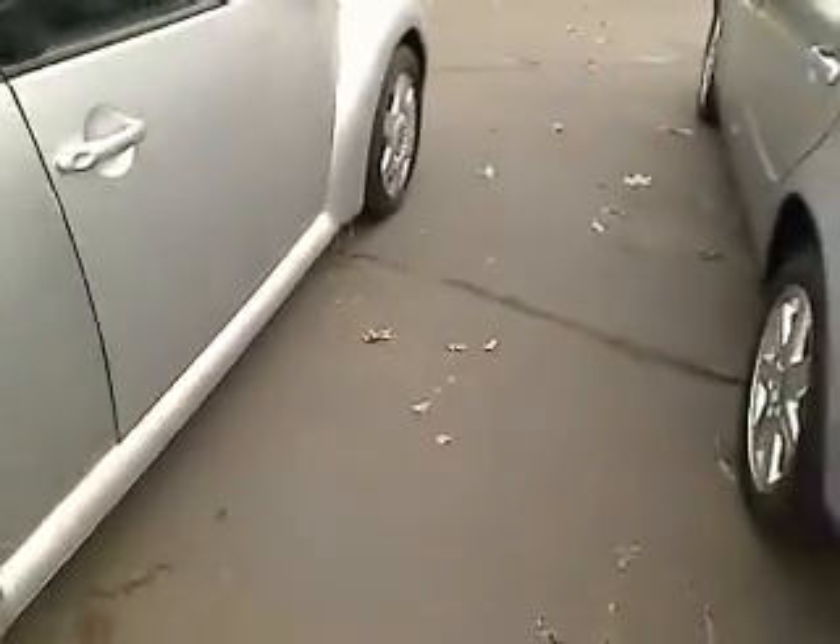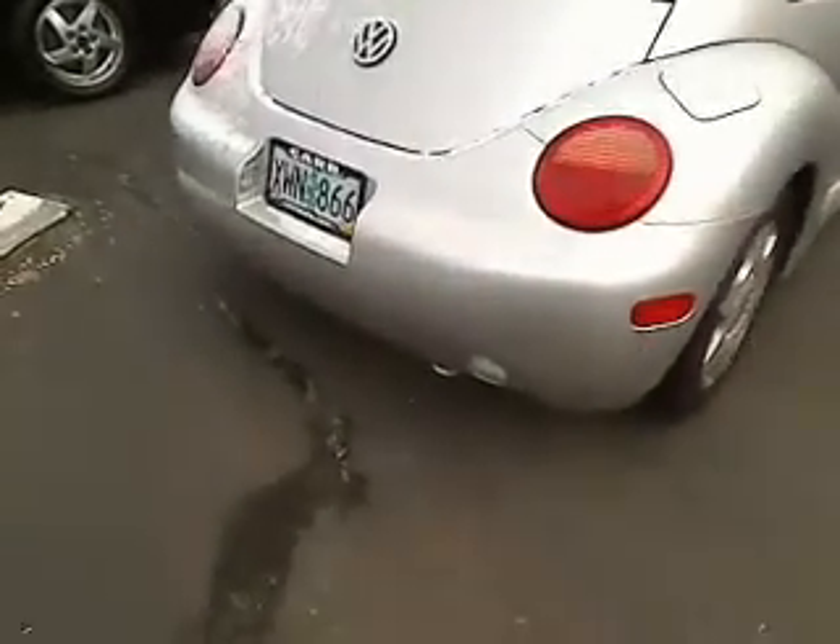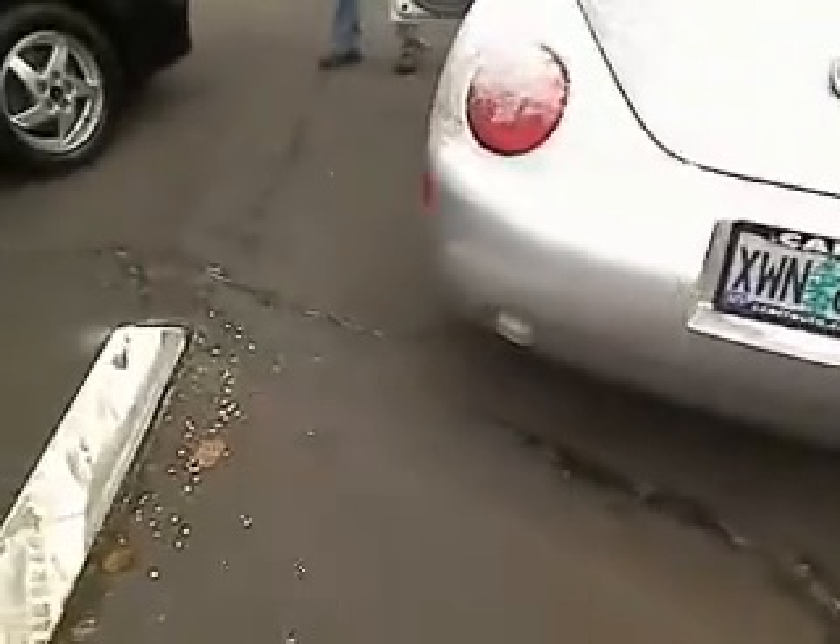I'm going to turn around right here. Nice privacy glass. It's a frosty day here in Beaverton — frosty, I tell you.